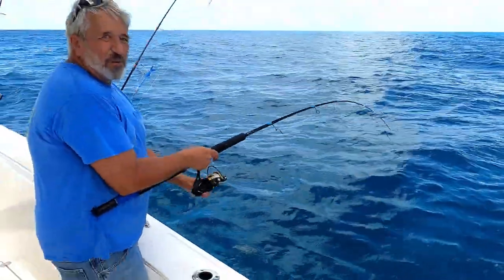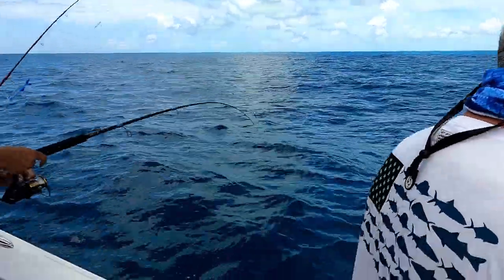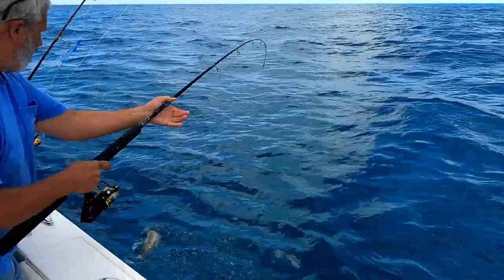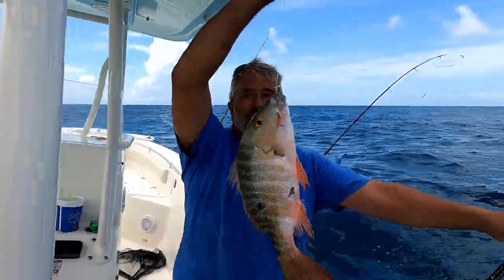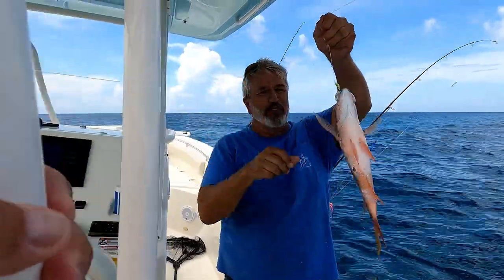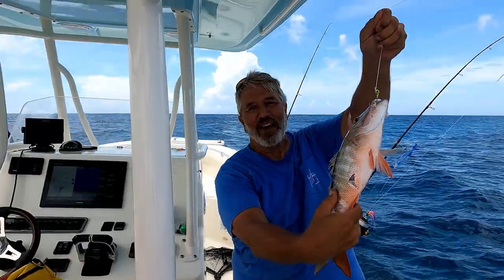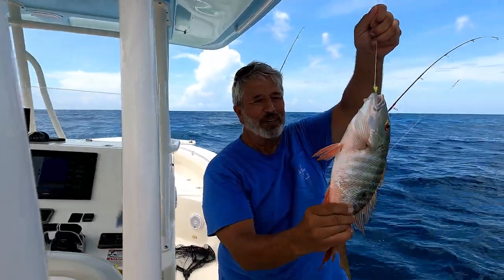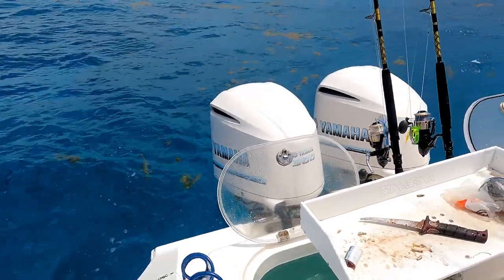Fish on! Jim's on — first one of the day. I put down a butterfly Ballyhoo on a jig head. Oh, mutton snapper! Keep the button to start the day. Look at that guy, beautiful fish. See his belly? Something hit him on the way up — something was trying to eat him. Starting off, letting him go. There he goes.